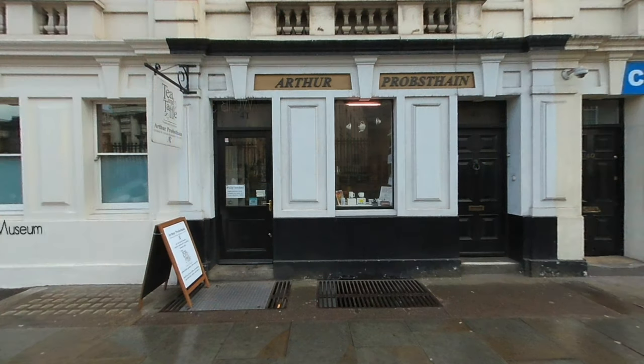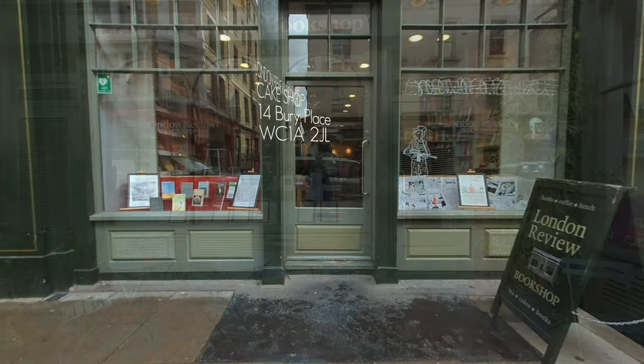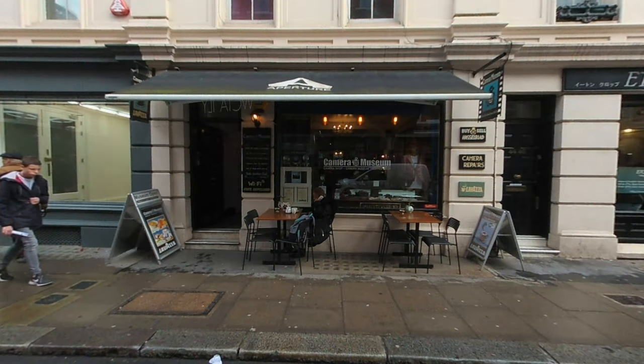Further along the street to the west is the Tea and Tattle, located inside the Arthur Probst Thane Bookshop, a traditional tea room offering leaf tea and bone china. To the south-east of the British Museum you'll find the London Review Bookshop, which also sports a coffee house and two entrances. Like photography, the Camera Museum on Museum Street has a coffee shop in the basement.